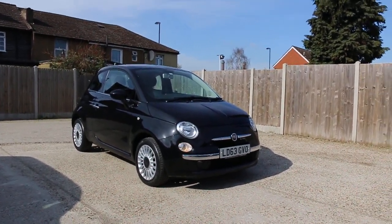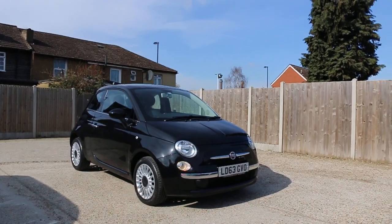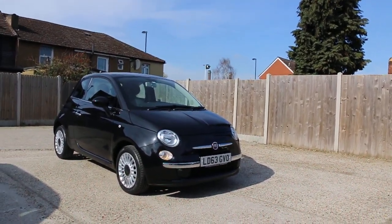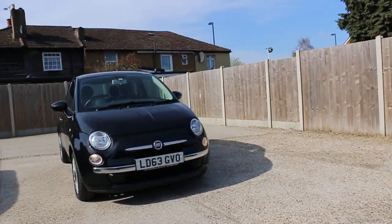Now available at McCarty Cars: Fiat 500, 63 plate, 2013, metallic black. The car has front daytime running lights.